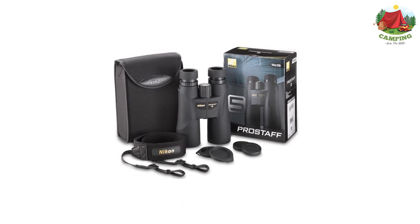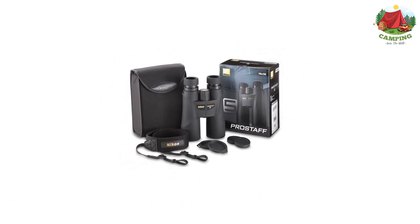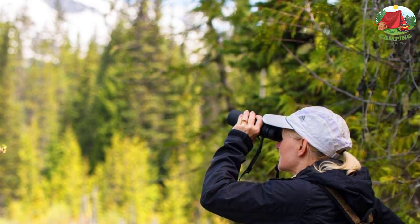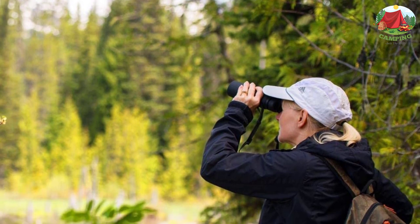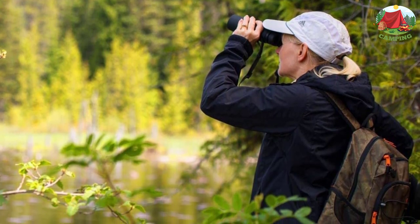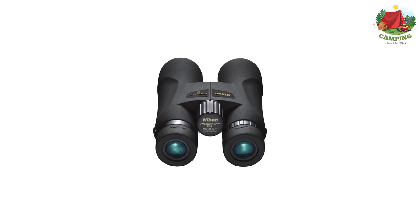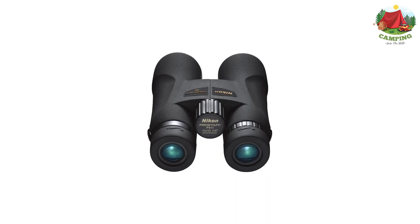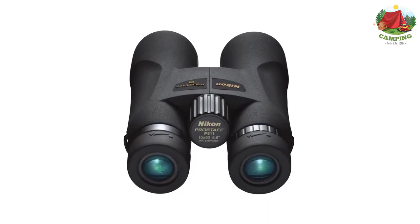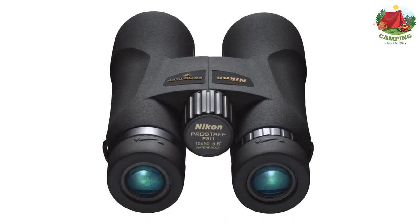Number 5: Nikon Pro Staff 5 — multi-layer coatings for brighter, clearer images with 10x magnification and 50mm objective diameter. Turn-and-slide multi-click rubber eye cups allow for a custom fit, providing a full field of view and maximum comfort during extended use. Lightweight durable body from fiberglass-reinforced polycarbonate resin — light enough to take anywhere and strong enough for extreme adventures. Nitrogen-filled and O-ring sealed for complete waterproof and fog-proof performance. Accessories include Nikon carry case, lens caps, neck strap, Nikon lens pen, and cleaning cloth.